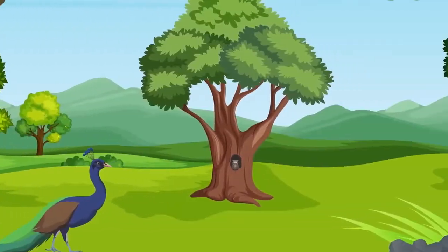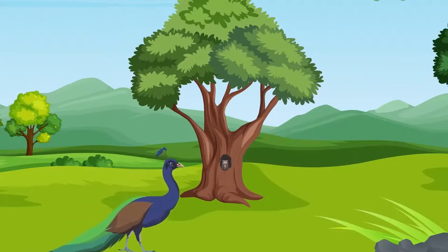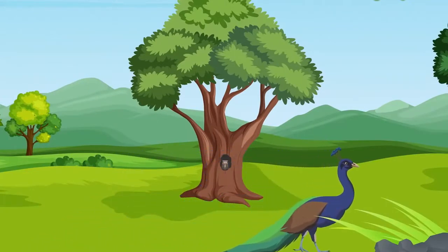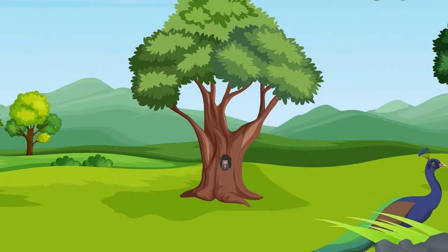With a royal crown on its head, there walks a peacock. Do you know the peacock is our national bird? Yes, I remember our teacher sharing this in the class.